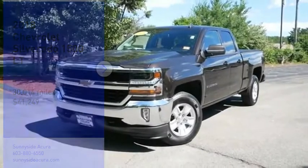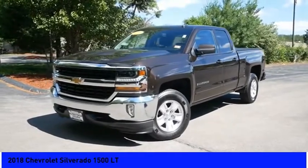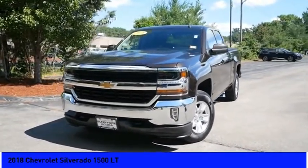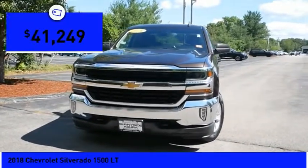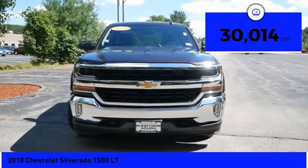Make a great choice today with the 2018 Silverado 1500. The Chevy Silverado 1500 has the lowest cost of ownership of any full-size pickup and is priced below $45,000. This vehicle has less than 35,000 miles.